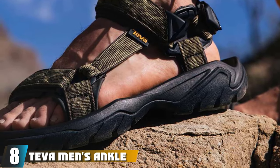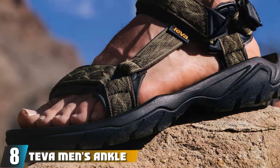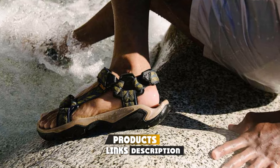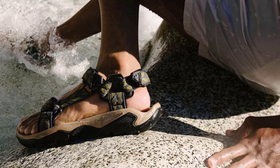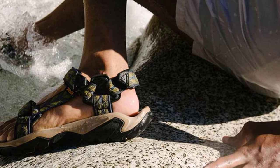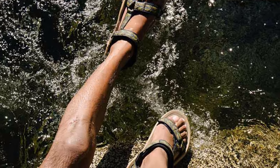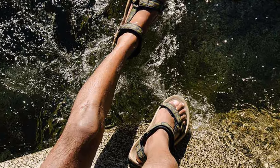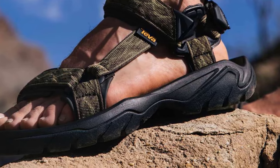The number eight position is held by the Teva Men's Ankle Strap Terra 5 Universal Leather — Teva's third entry on this list. Described as the ultimate all-terrain sandal, the Terra 5 Universal appears to be an upgrade to the Universal, and considering how good that sandal is, this should pique your interest. Building on the Universal's strong foundation, the Terra 5 increases the size of the outsole for more aggressive sporting or trekking activities, improving traction and giving you the support you need without worrying about breakages or cracks.